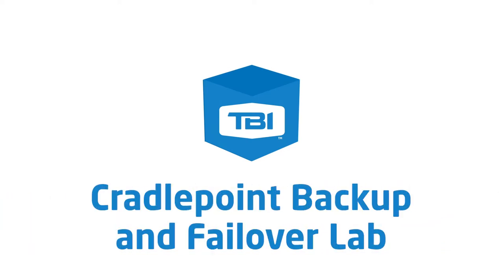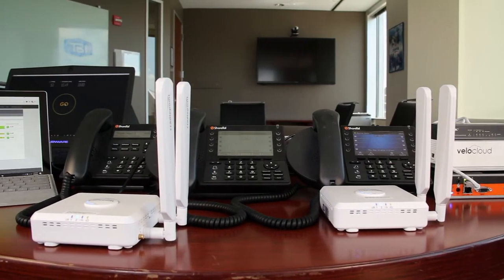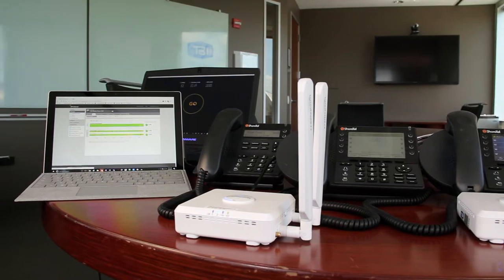Hello everyone, Steve Bruce here from TBI, Vice President of Technology and Business Development. Today we've put together a lab to demonstrate the backup and failover of a CradlePoint environment. I'll take you through our lab environment here so you have a better understanding of how this is going to operate.